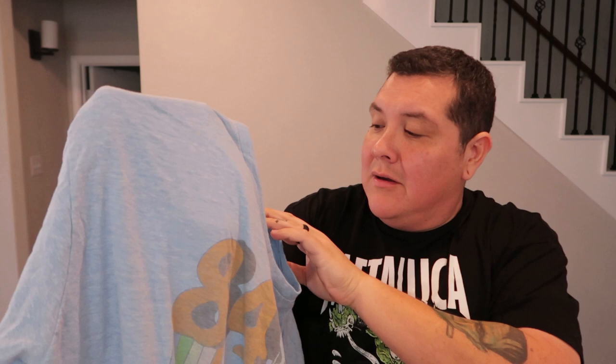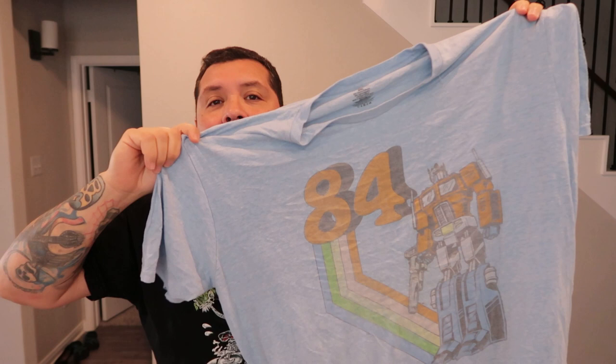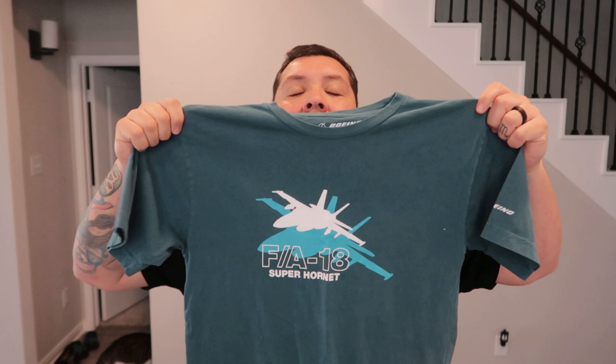I'm going to jump in with my little clothing haul. It's harder for me to find clothes at the bins because I'm a bigger guy — shirts are usually stretched out. But I found some shirts this time. I found this Optimus Prime 1984 t-shirt — I think it was from Target or Walmart — and it was my size, so I picked it up. I also found a Boeing FA-18 fighter jet shirt with the graphic and 'Boeing' on the sleeve.